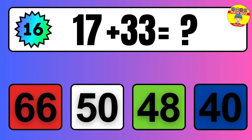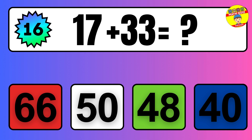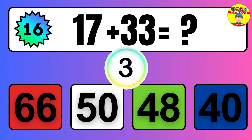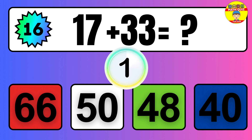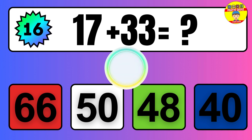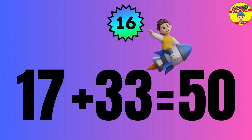Question: 17 plus 33 equals what? The answer is 17 plus 33 equals 50.